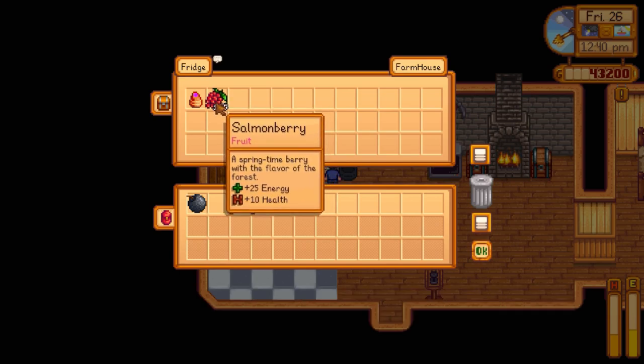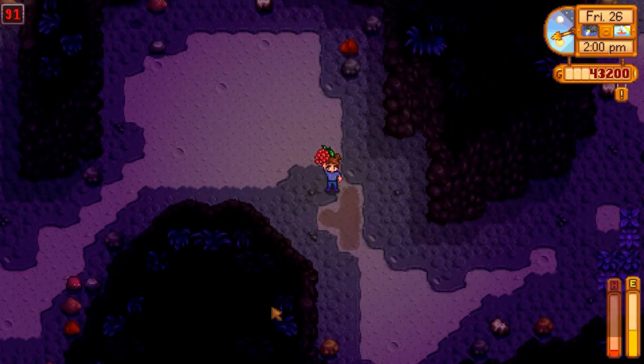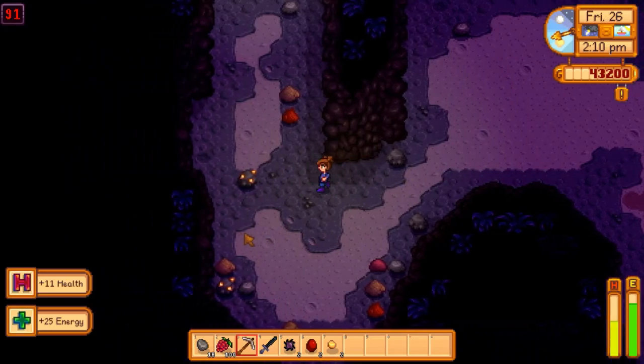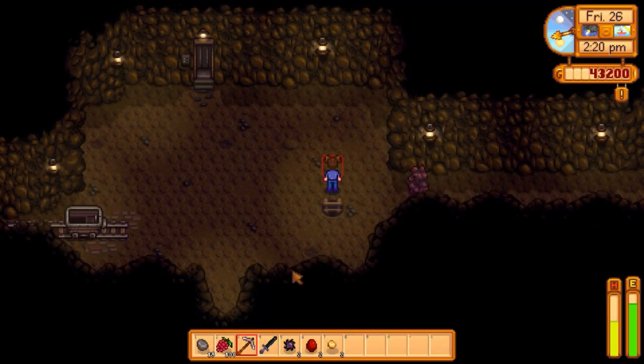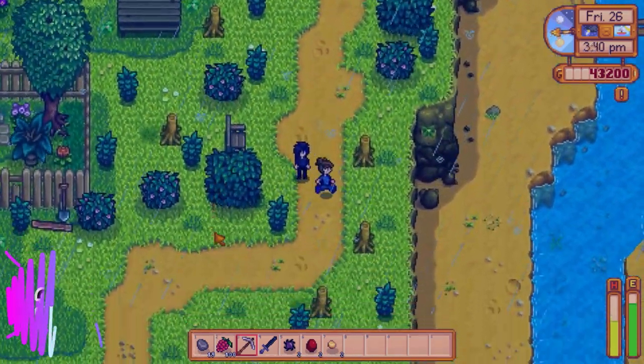Tip thirty-three: always bring a ton of food into the mines. My favorite things to bring are the foraged fruits from spring, summer, and fall — salmon berries, grapes, and others you find on bushes all over town. They restore a decent amount of health and energy, you can carry a huge quantity, and they're free. Some recipes with over a hundred health and energy cost too much to make in terms of ingredients, so foraged fruit is a great substitute.